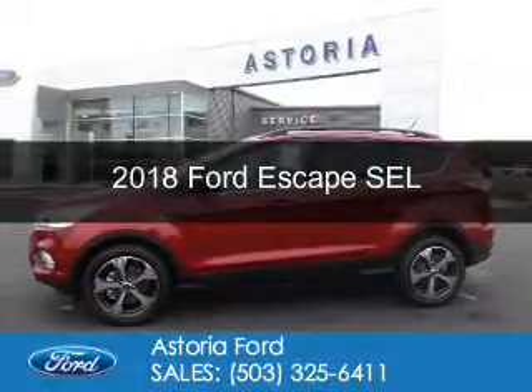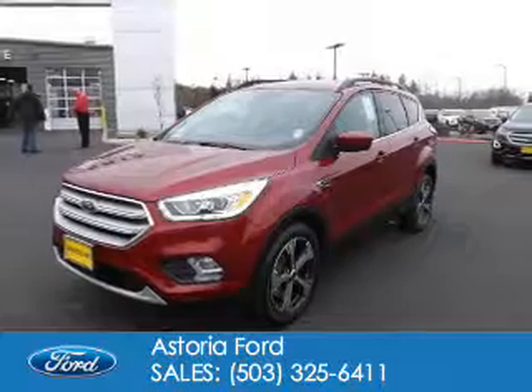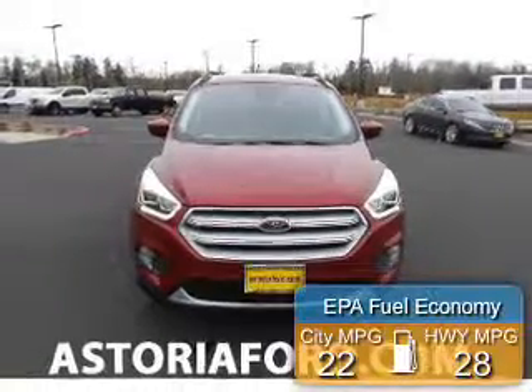This could be the vehicle you're looking for. It's powered by four-wheel drive, a four-cylinder engine, and a six-speed automatic transmission. Great fuel efficiency saves you money by requiring fewer trips to the gas station.